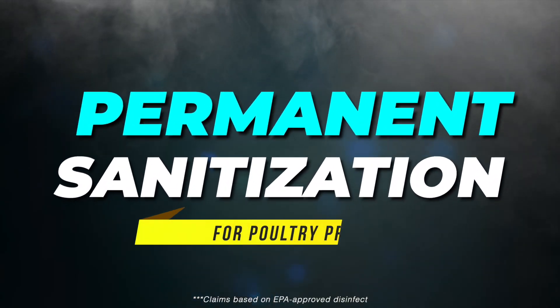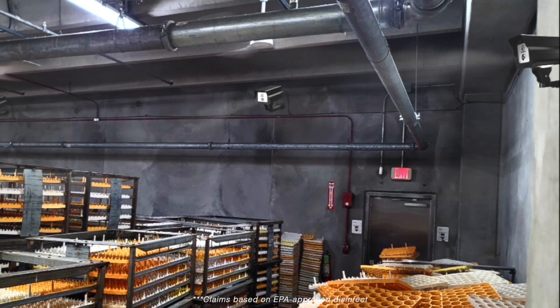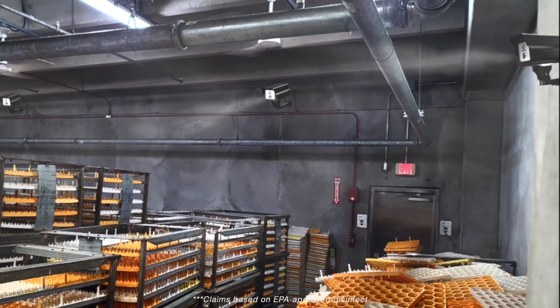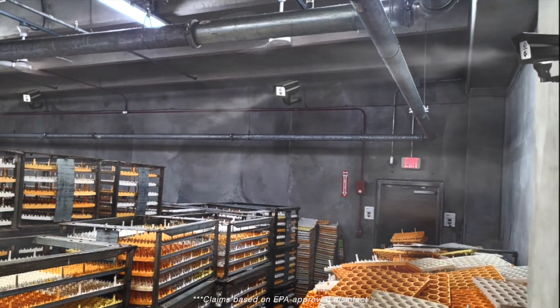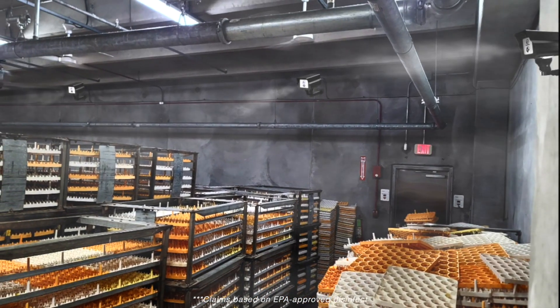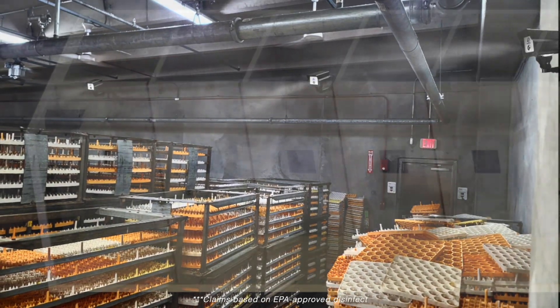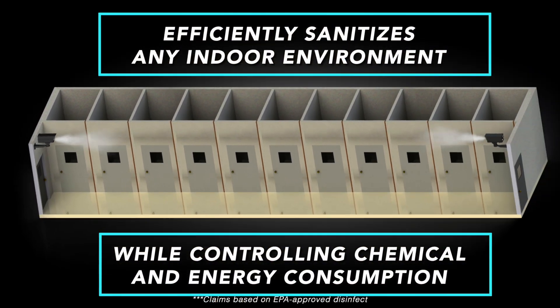Agua Air also provides permanent sanitization solutions. The challenge of disinfecting hatching eggs plays a critical role in the global hygiene management of hatcheries. The Aguatronic's objective is to minimize the pathogens entering the hatchery and their detrimental effects. The Aguatronic fogging sanitization system efficiently sanitizes any indoor environment while controlling chemical and energy consumption.